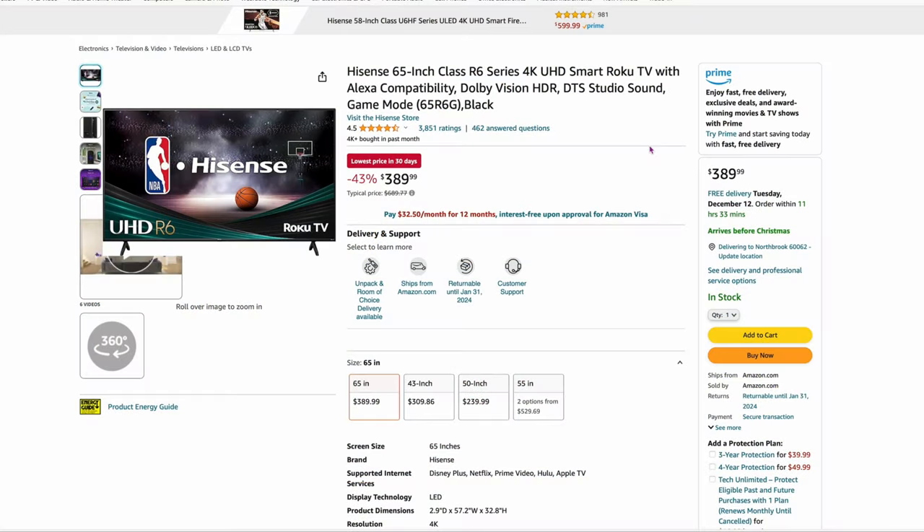Now we've got some TVs. I'm going to give you the best deal on a cheaper one and a more expensive one. First, I actually have a Hisense TV downstairs and it works great. Here's a Hisense 65-inch R6 series — really good reviews, 4.5 rating — $389 for a full 65-inch TV. These TVs work great. That's 43% off right now.